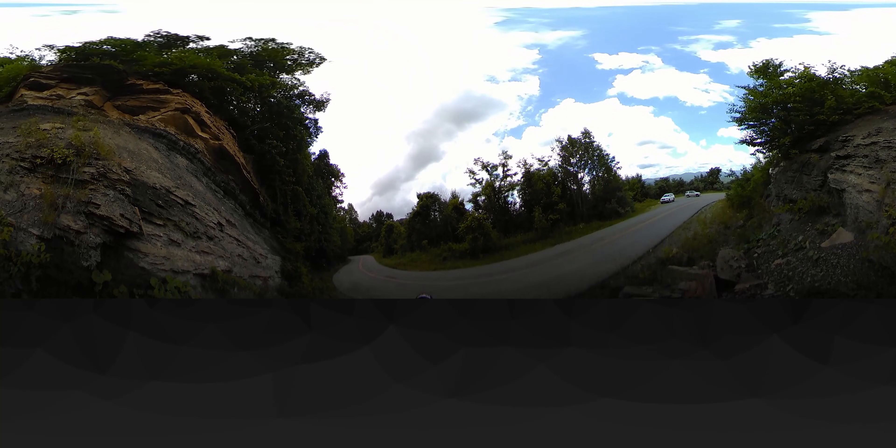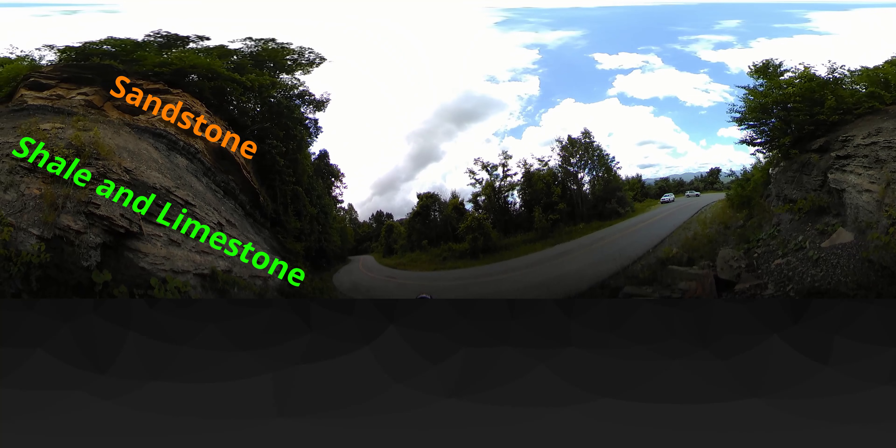Coal is found layered in sedimentary rocks. As the ancient environment changed, different kinds of sediments accumulated and formed the layers that are exposed today. Shale indicates deposition of mud; limestone, shallow marine environments; sandstone, sand, as if on a beach or riverbank. Here we see a layer of coal sandwiched between sandstone above and shale and limestone below.